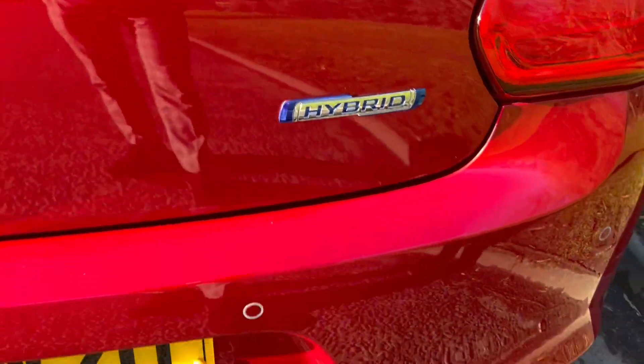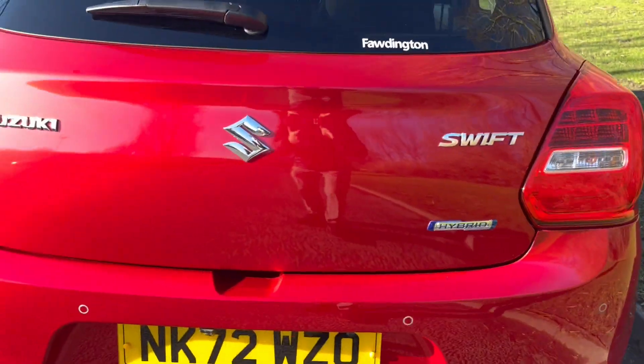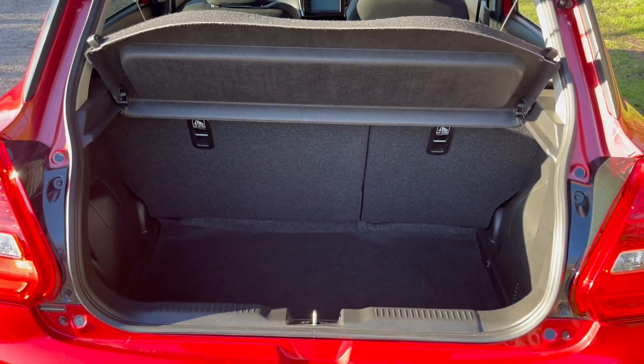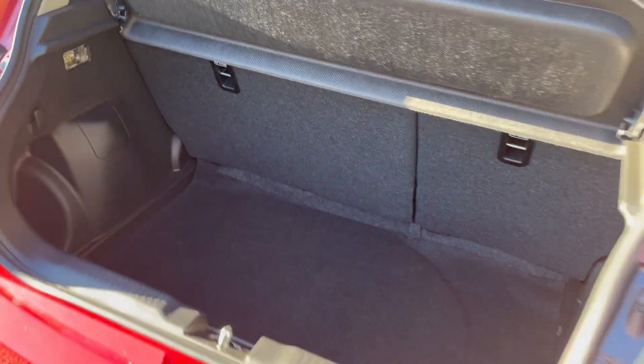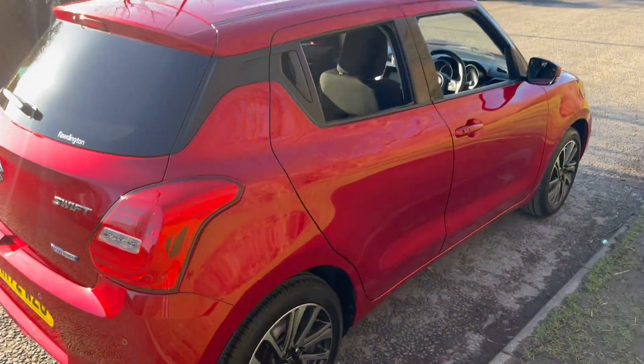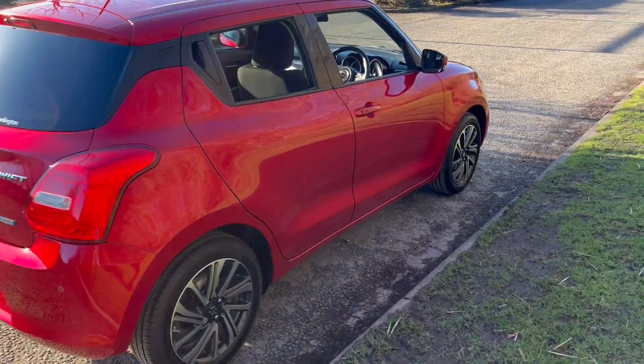It has rear sensors and we've also had fitted the reverse parking camera, which displays on the touchscreen centre console. There's a really nice sized boot, all in immaculate condition. This particular vehicle was an ex-demonstrator.